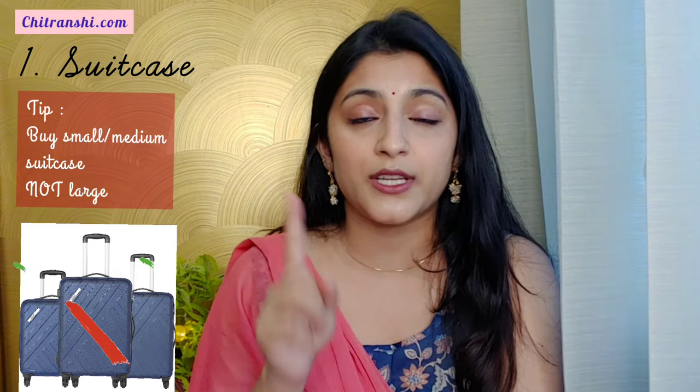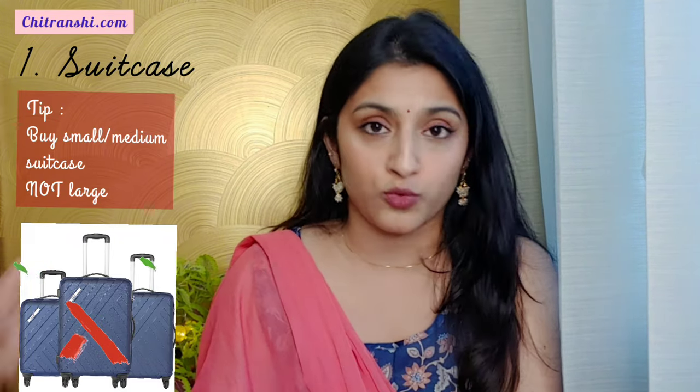The first thing when you have your wedding just around the corner and you start packing your bridal bag is a bag. It's a very basic thing, but trust me, listen it out because it's very important. We generally feel that we'll take the big suitcases to pack our stuff, and that's where you go wrong because you are never going to use them in your life ever again. So the very first tip: you need to buy a suitcase to start packing your bridal bag.